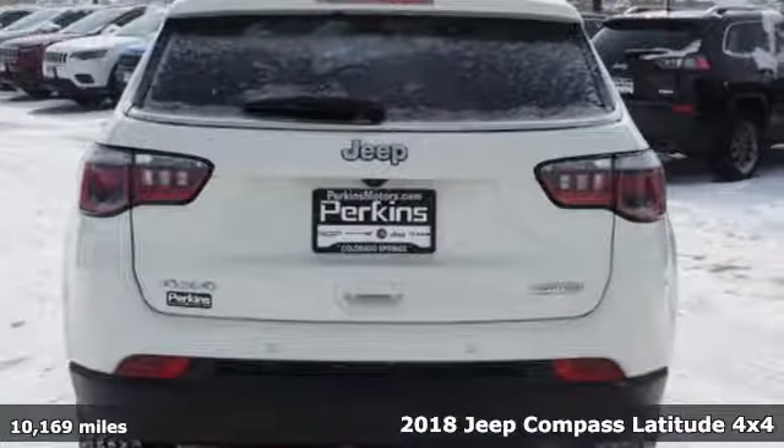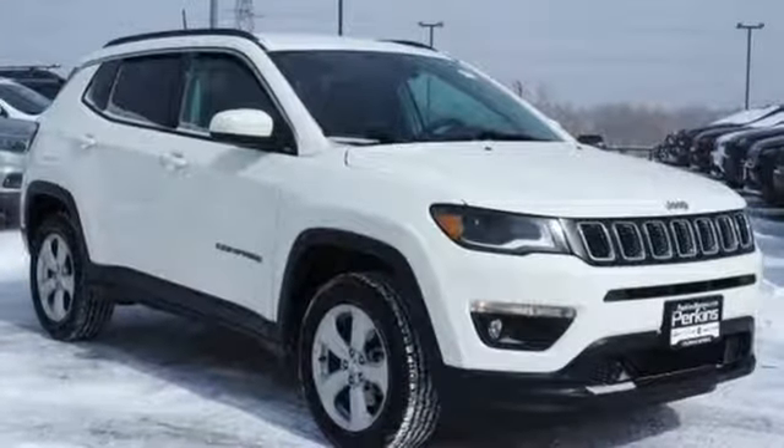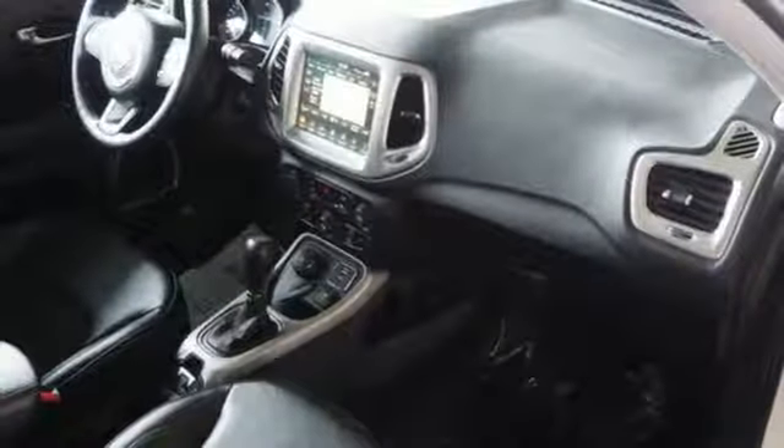You'll look forward to every drive with features like these: streaming audio, doors and push button start proximity key, dual zone climate control, rear parking sensors, and remote engine start.